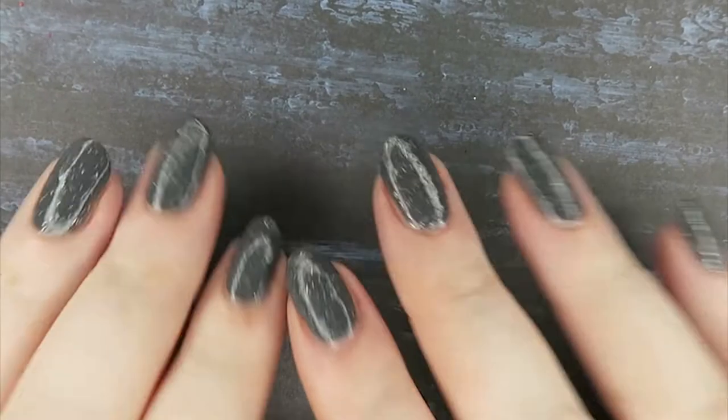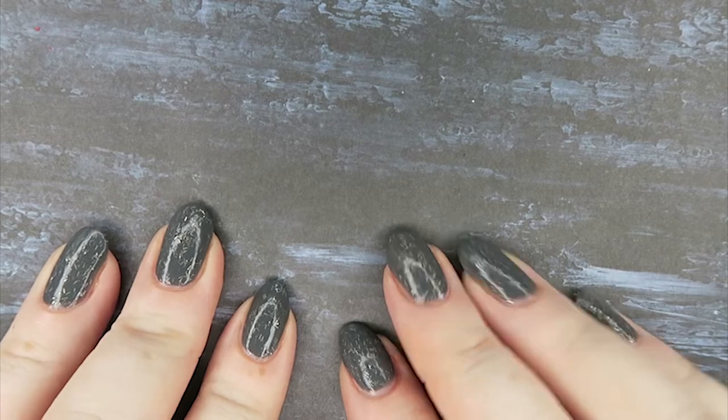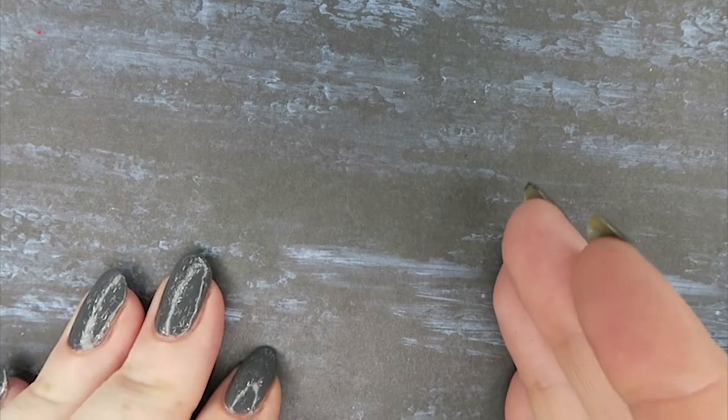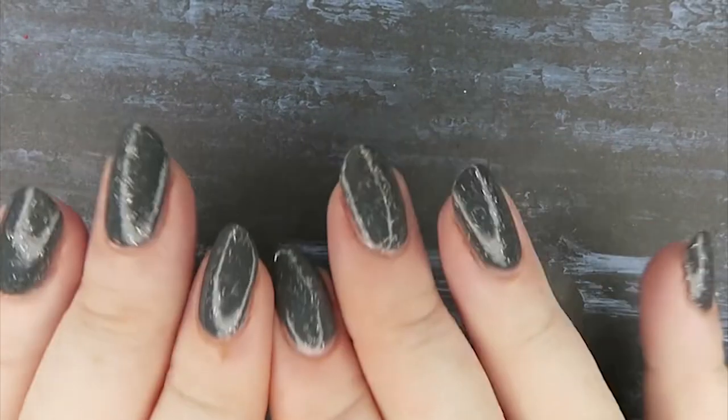Hi guys and girls, I'm a bit late with putting this video up, but I wanted to do my favorite PPU polishes up until July 2019 and then do my August haul, because so many of the polishes in this August haul are just going to be my favorites for all time.